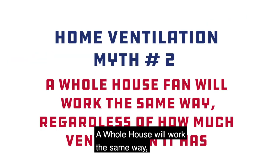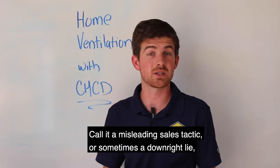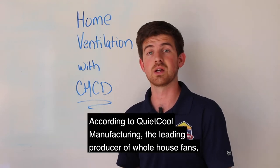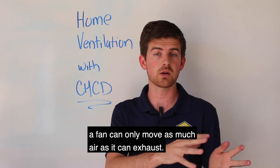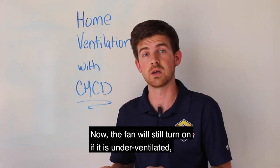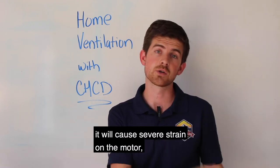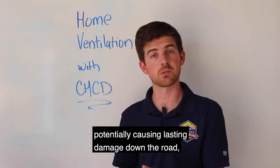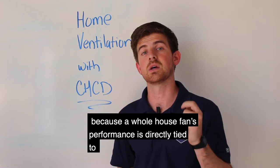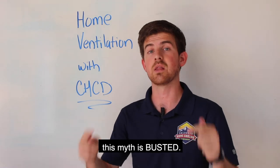Myth number two: a whole house fan will work the same way regardless of how much attic ventilation it has. Call it a misleading sales tactic, or sometimes a downright lie — this myth could not be further from the truth. According to Quiet Cool Manufacturing, the leading producer of whole house fans, a fan can only move as much air as it can exhaust. The fan will still turn on if it is underventilated; however, if it's running in an attic that does not have enough ventilation, it will cause severe strain on the motor, potentially causing lasting damage down the road, as well as hampering performance while you run it. Because a whole house fan's performance is directly tied to attic ventilation and its ability to exhaust air, this myth is busted.